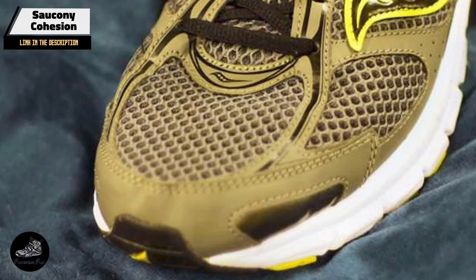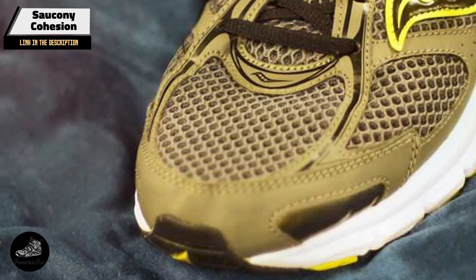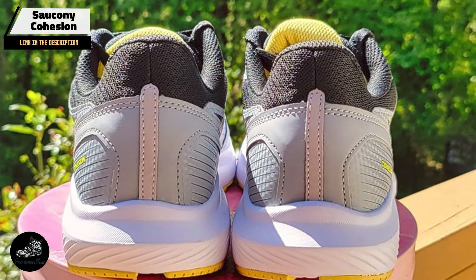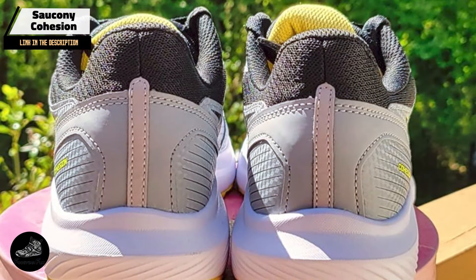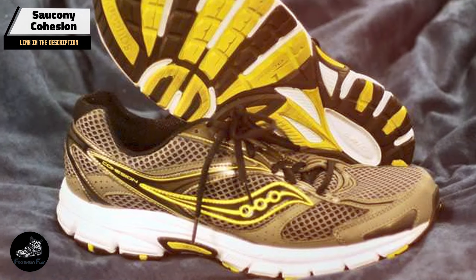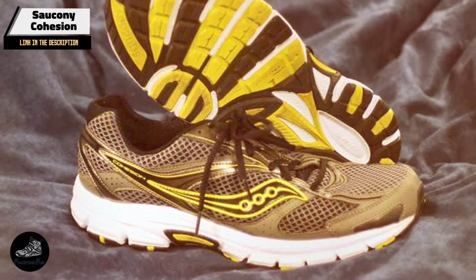Durability: The Cohesion's durable rubber outsole and sturdy construction ensure that it stands up to regular wear and tear. The high-quality materials used in the shoe's construction contribute to its longevity, making it a solid choice for budget-conscious runners who want durability.